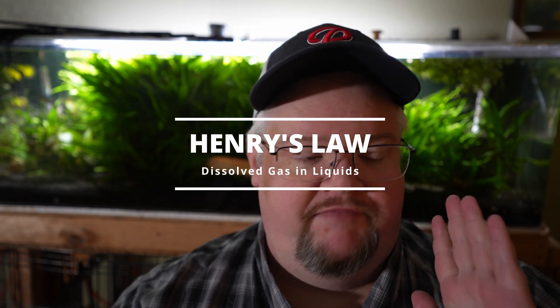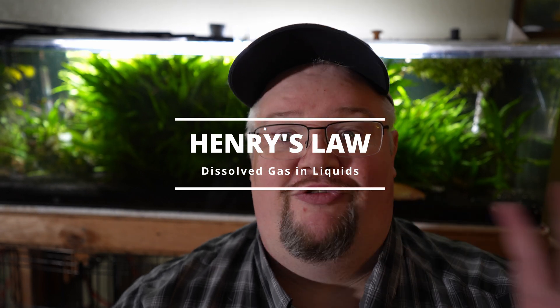That is partially correct. We're not losing as much as a lot of folks like to make it out to be. So let me explain how this works. There are a couple of scientific things we need to know. One is called Henry's Law. You don't need to know the exact formulas, but the basics of Henry's Law are this.